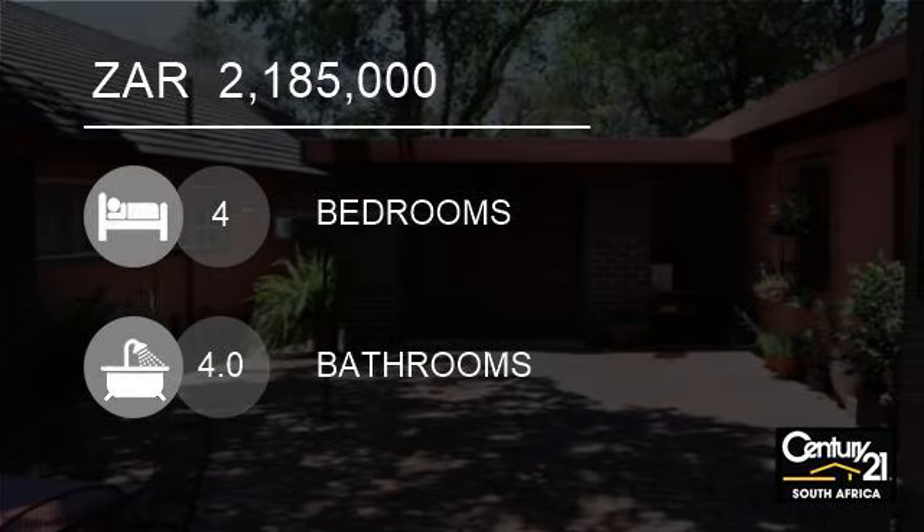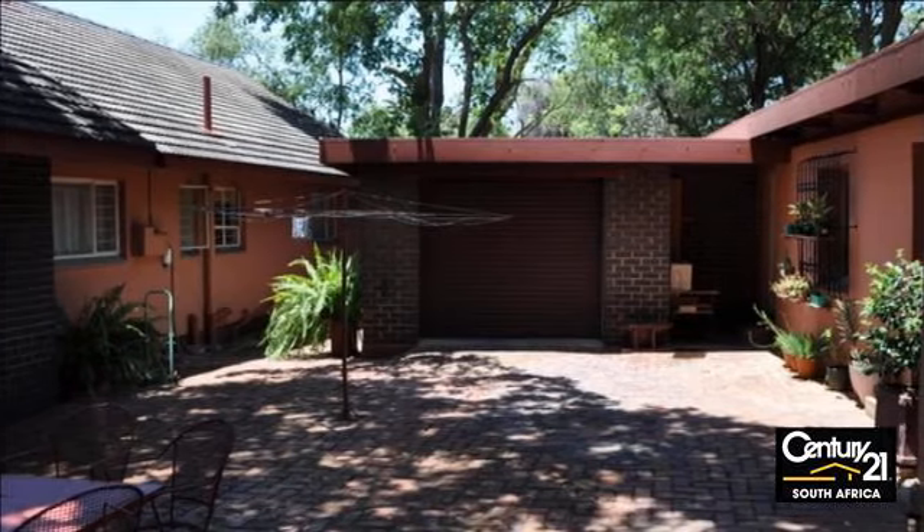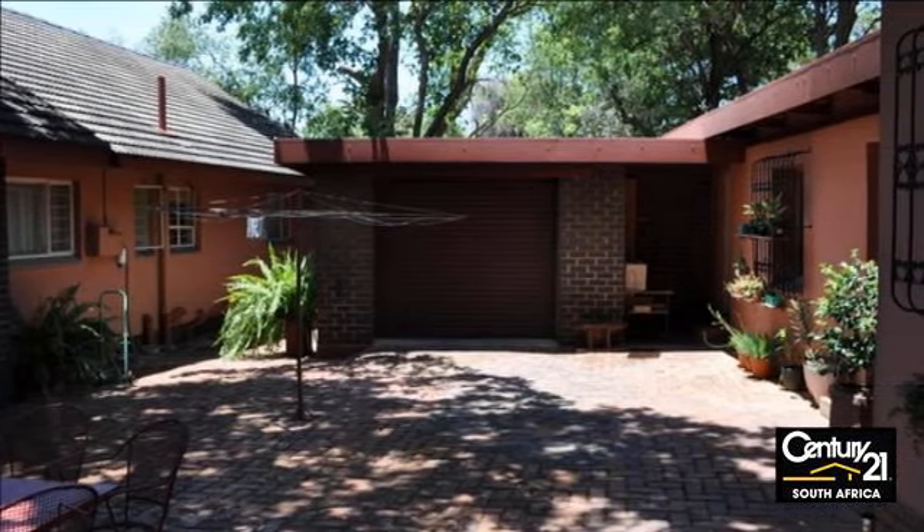Welcome to this four-bedroom house for sale in Pretoria North, Pretoria, South Africa for R2,185,000.